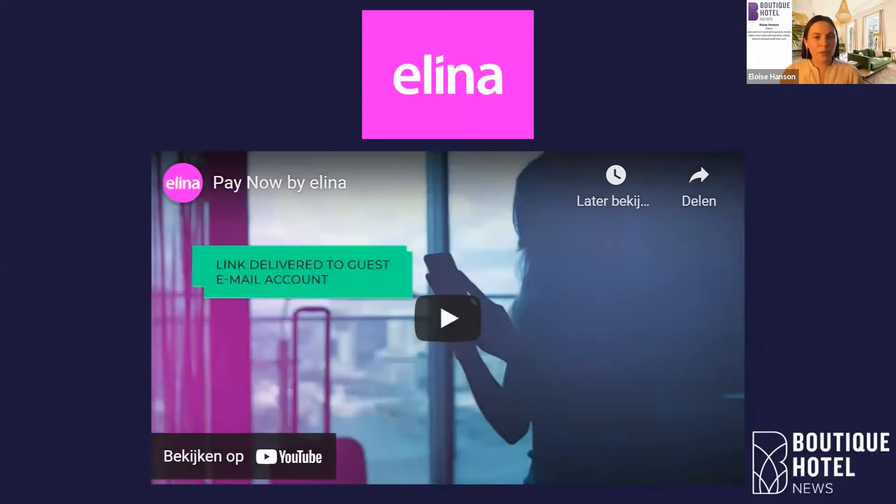Our second sponsor for today's webinar is Eleanor. They are a property management software and we have a short video we'd like to play for you today.